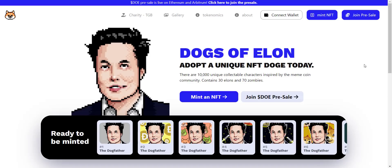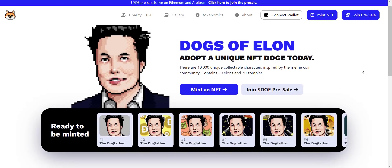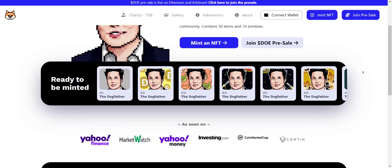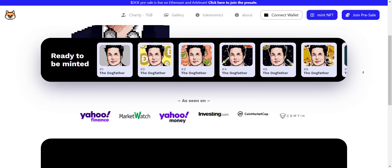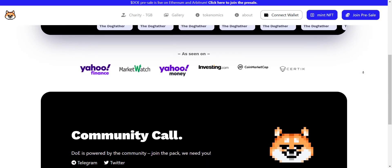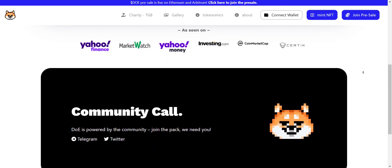Hey, what's going on YouTube, I am Prime Investors back with another hot crypto project. Today we are going to check the Dogs of Elon project. Related links will be in the video description so you can check them all one by one. Before we start, a small disclaimer: this is not going to be any investment advice. My job is to find and introduce to you guys the most trusted and reliable projects. You should always do your own research before investing in any project.